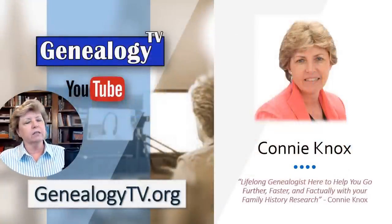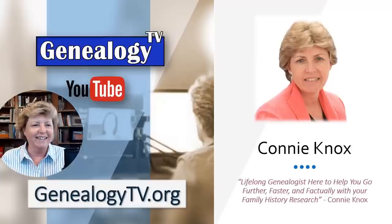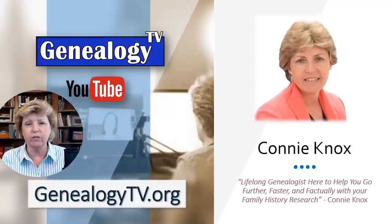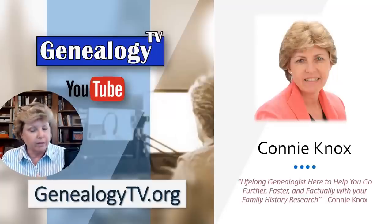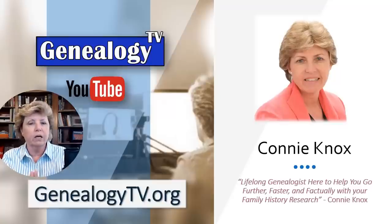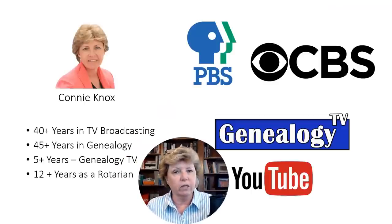So here's a little bit about me, because a lot of people wonder where did this woman come from. I call myself the lifelong genealogist, here to help you go further, faster, and factually with your family history research. My name is Connie Knox. A lot of you know me from the YouTube channel.